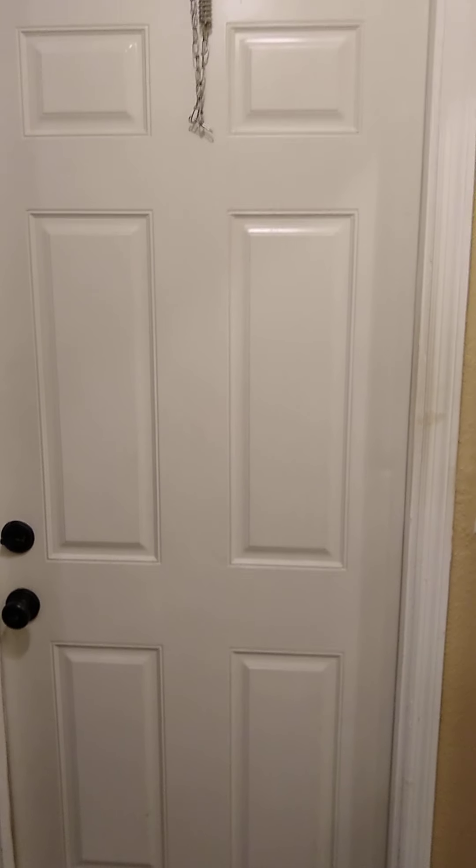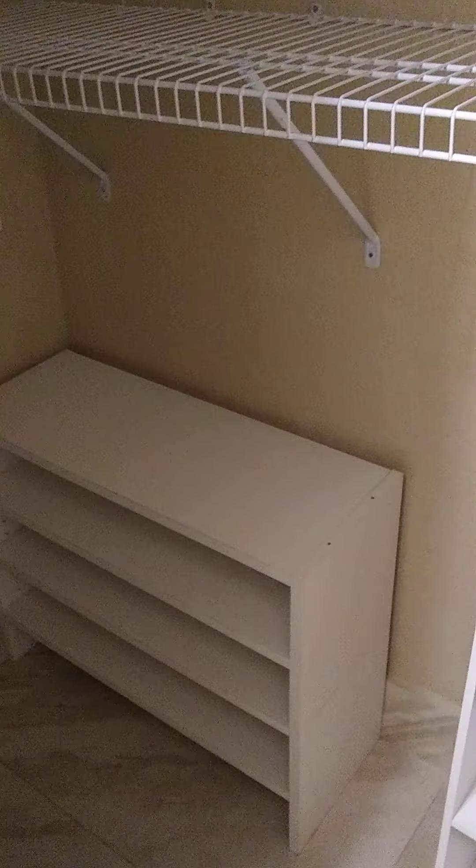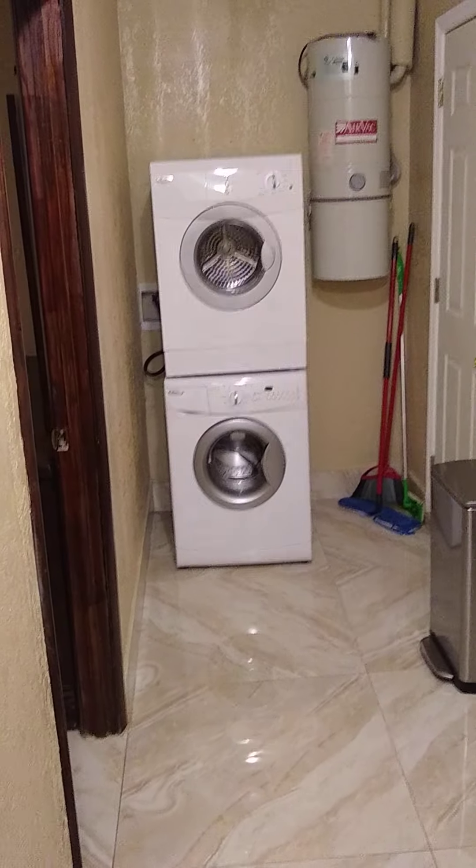Welcome to the rental. This rental has mirror closet doors, top and bottom shelvings for clothing, shoe racks, washer and dryer, and central vac.